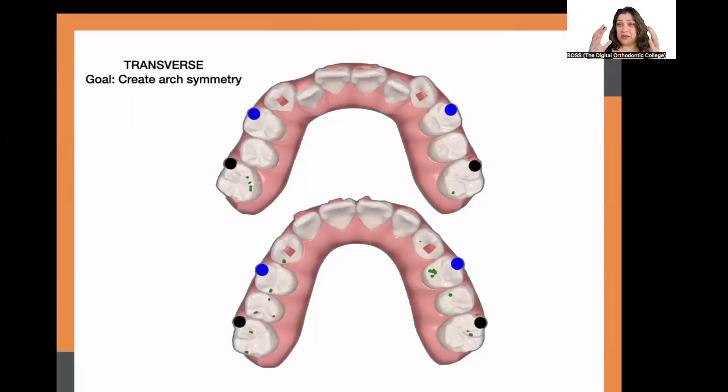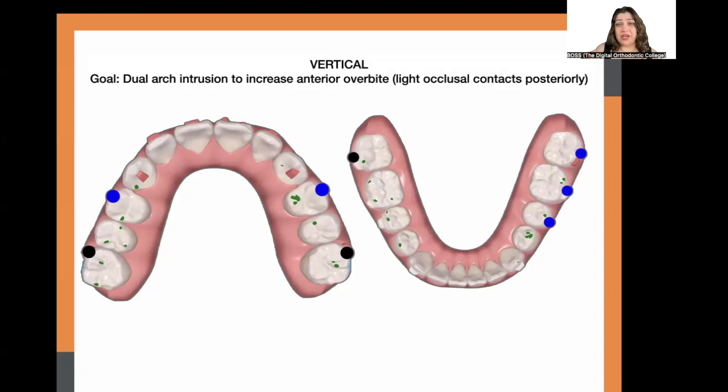Because of the expander, the patient's upper arch was somewhat widened, and we wanted to change it to an ovoid form to match the lower arch. The goal of this Invisalign set transversely was to coordinate and create a uniform arch form. So instead of further expansion — since we'd already expanded quite a lot with the expansion device — we were now bringing it all together to create symmetry in the transverse arch while coordinating with the lower arch.